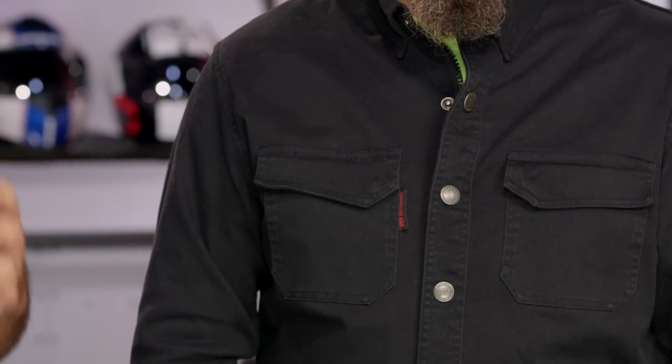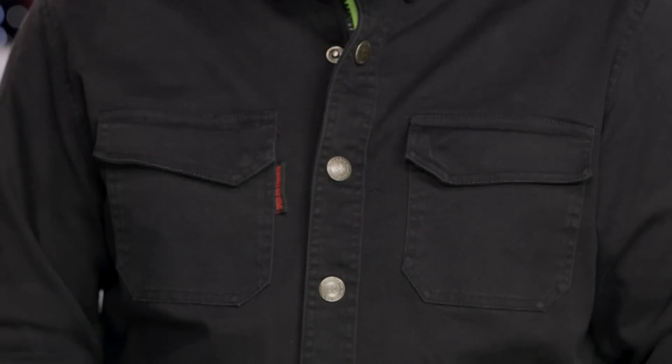If you want to take a step up from this and you want to go with a full-on jacket, check out the Band of Brothers jacket. That's going to be a combination of leather and denim, but it's really going to stick with a very similar aesthetic.